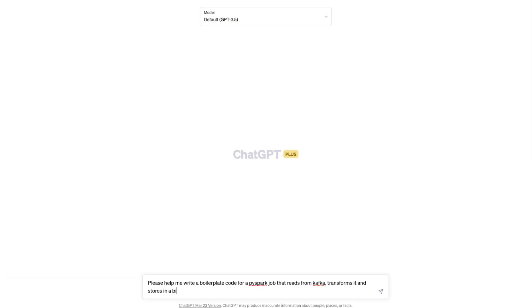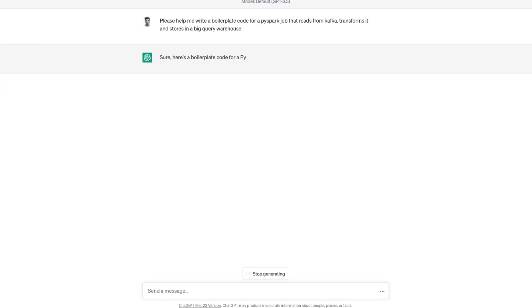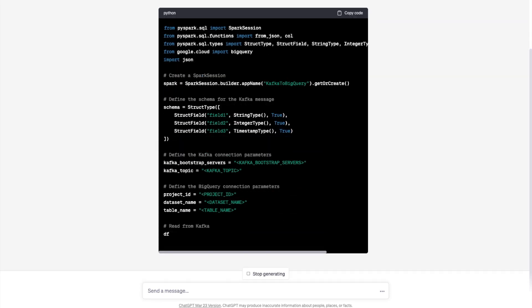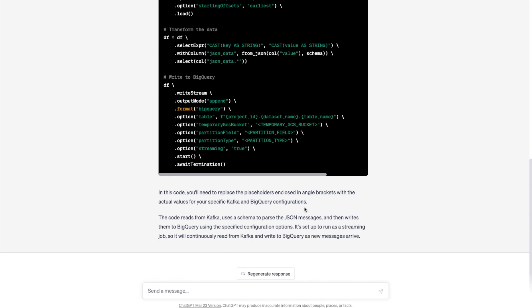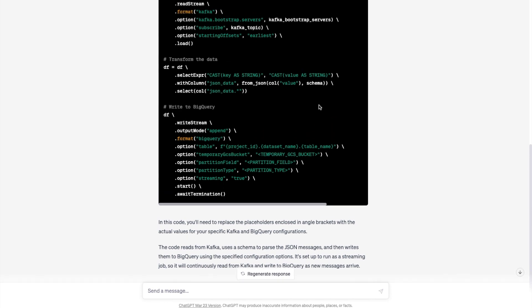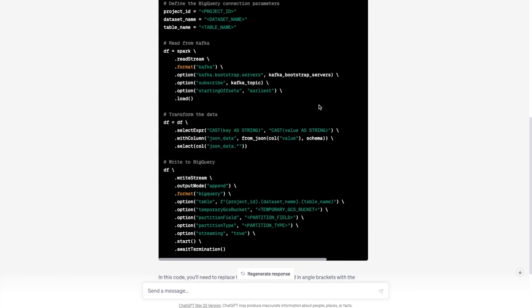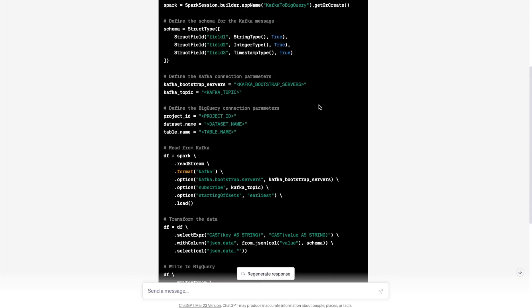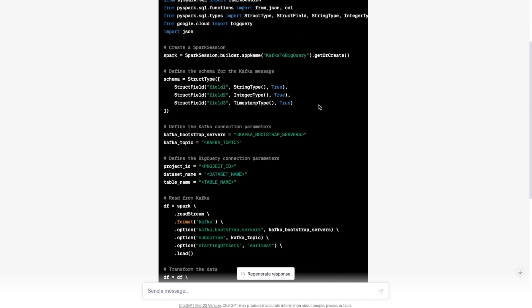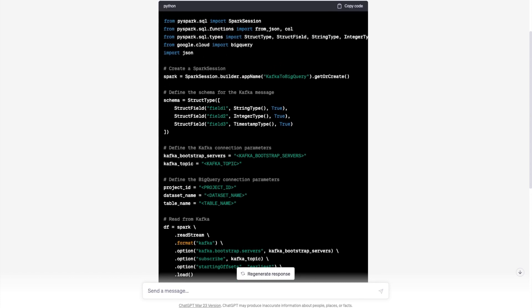One directly useful application for engineering is generating boilerplate code. I tried to get it to write a Spark job that reads data from Apache Kafka, transforms it, and loads it into BigQuery — and it easily generated that boilerplate code. This can be really handy for junior engineers new to the field, but it also applies to senior engineers who sometimes just need a boilerplate to work from. Other uses include doing research on technologies and finding answers to technical questions very quickly.